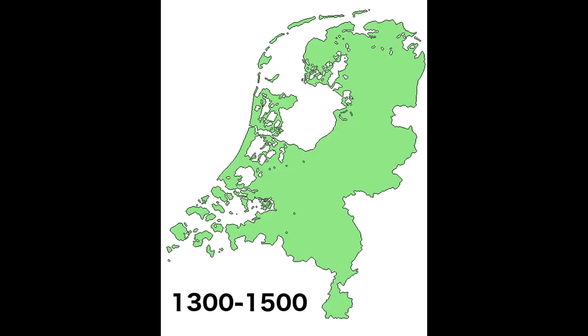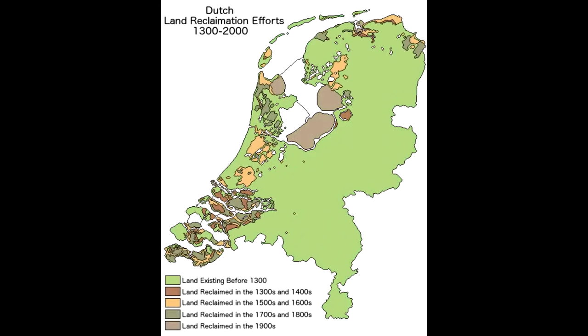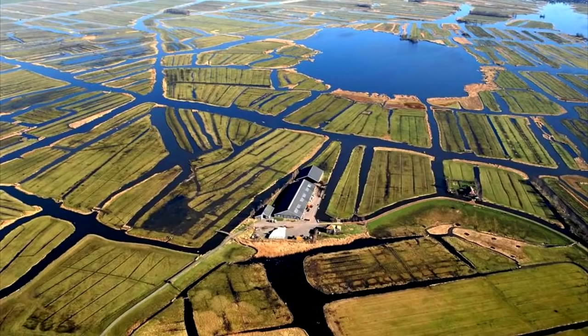In this graphic, you can see how much land has been reclaimed year by year. And if you haven't noticed, almost all the land, aside from Flevoland, was created from the years 1300 to 1900 without modern technology to help out. The goal with the land reclamation was to create more arable, or farmable, land. The process was pretty simple.